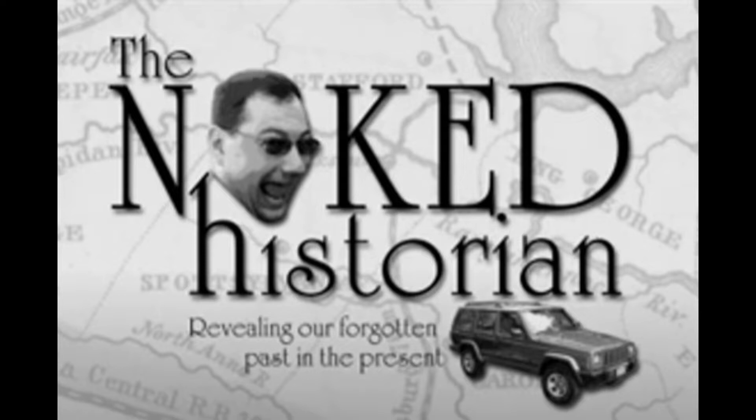I'm the Naked Historian, now that's just what I am. And I'm a-searching for history throughout this fabled land. No matter what they do, no matter what they say, I'm going to search for the history of the gallant blue and gray.